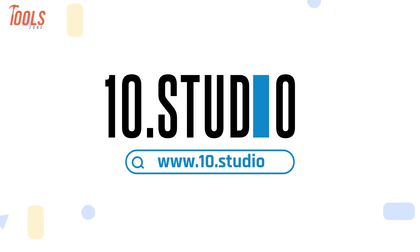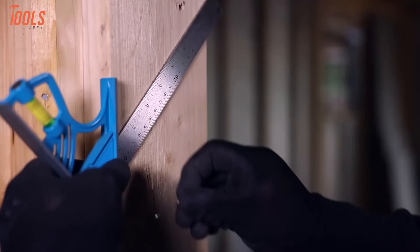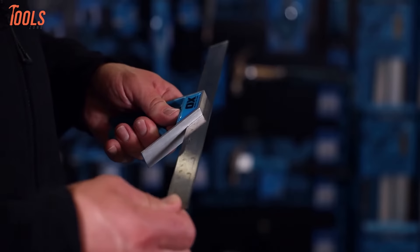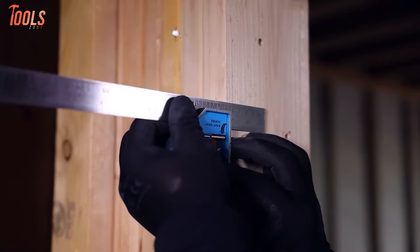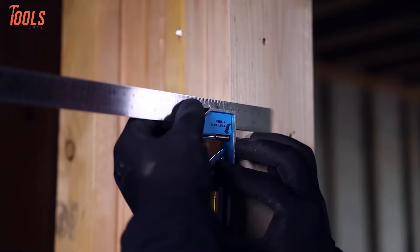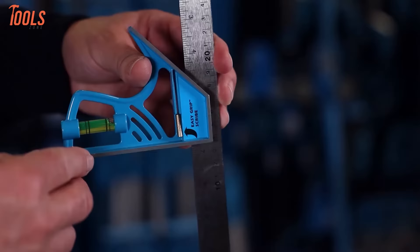Precision and convenience merge with the OX Pro Magnetic Combination Square. Its lightweight cast aluminum body paired with a stainless steel dual metric/imperial etched blade empowers both strength and accuracy. The true innovation lies in its tool-free magnetic blade removal system — simply lift and it effortlessly locks in place, allowing swift 90-degree marking or use of its integrated scriber for scoring lines. An onboard level enables intuitive flat surface checking. OX Pro simplifies measurement, layout, leveling, and scribing for carpenters and woodworkers, with setups becoming one-handed and frustration-free.